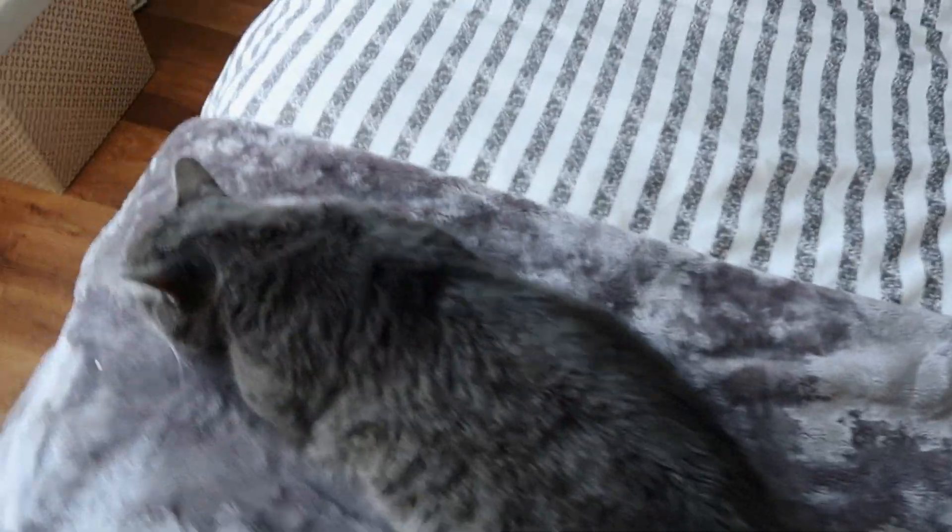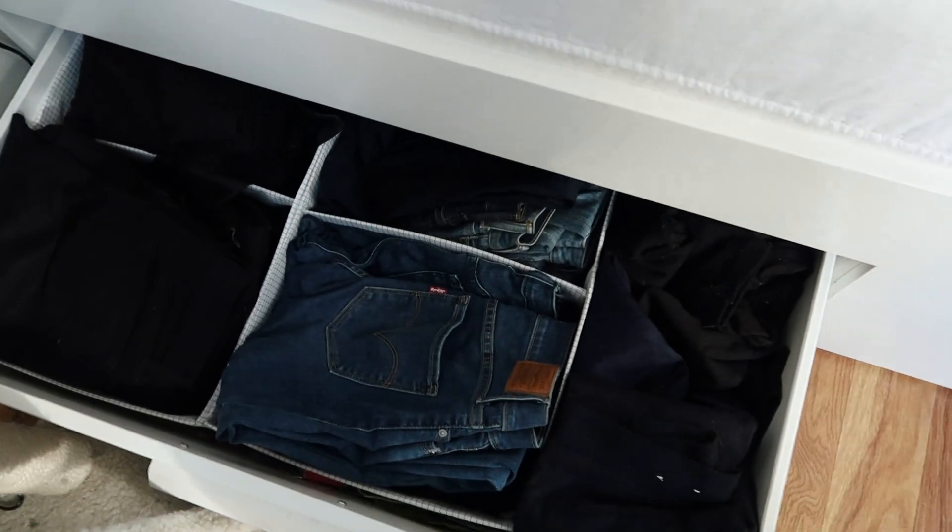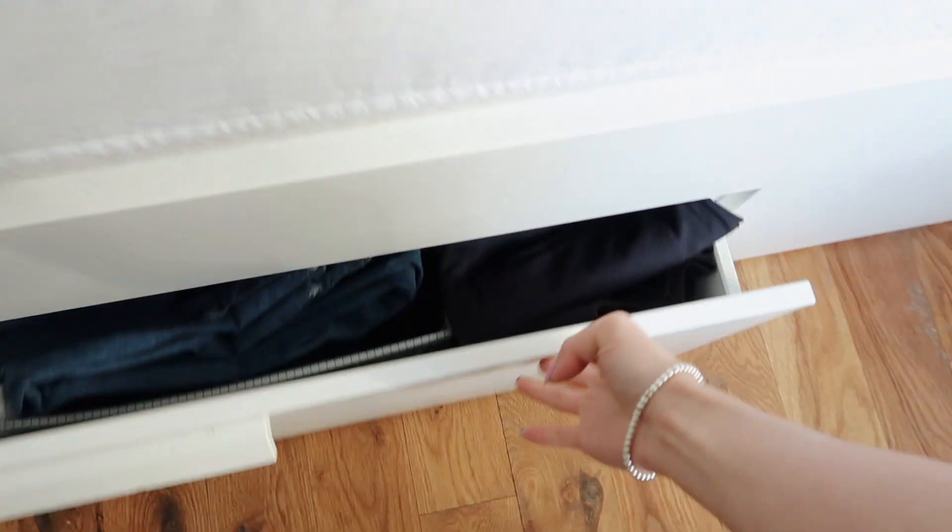This bed is the MALM design from IKEA — it has two drawers on each side. If you live in New York and have really limited storage space, I highly recommend this bed because you can fit so much. On one side I have all my pants and jeans, and on the other side are all my shirts, crop tops, and sweaters.